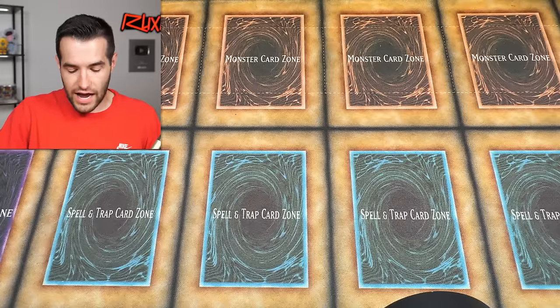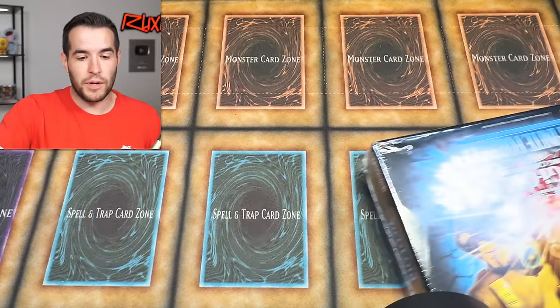We are back from Walmart. This trip was totally unintentional. I did not mean to actually find the Infinite Forbidden boxes, because I actually went the other day — I think it was like Thursday — so like the day before full release, and I was like, ah, they're not going to be out yet. And they weren't.